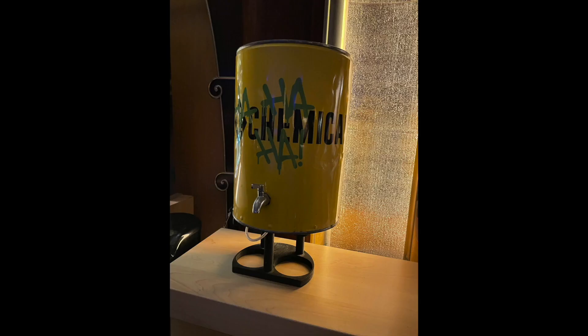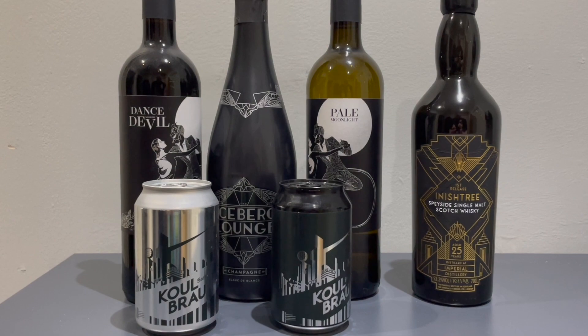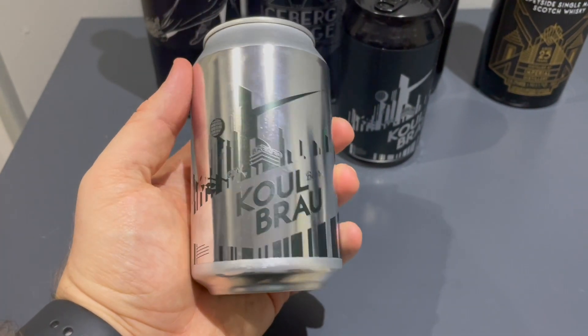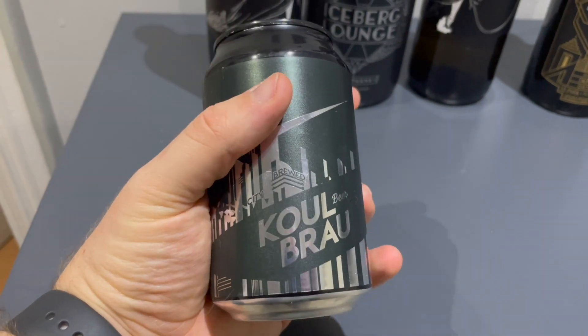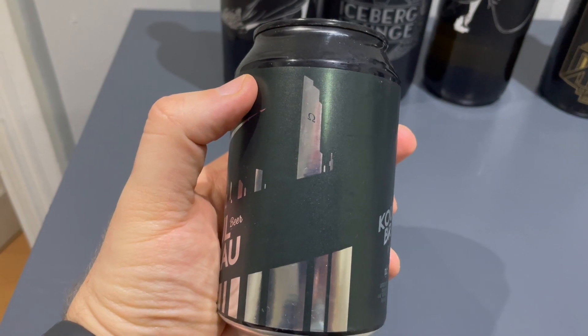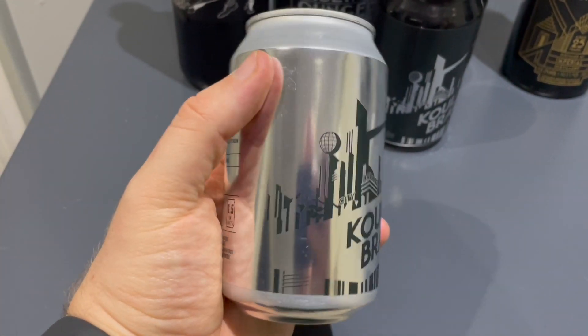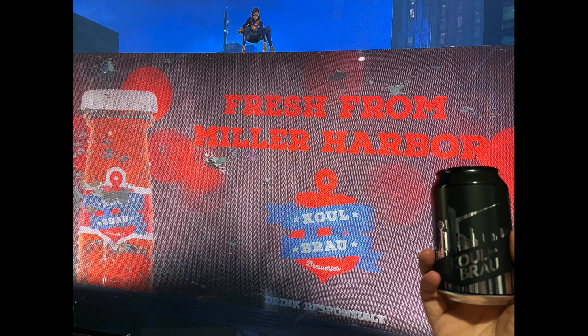One final thing I wanted to talk about that will be of interest to Batman fans is their Batman-themed drinks. They have beers, wines, champagne and even an extremely limited edition whiskey. First, we have the Cool Brow beers — one a light IPA and the other a dark lager. I don't drink beer; I'm actually more of a cider person. But my friends that do drink beer said that they were solid drinks. The brand is from DC Comics and is featured as an Easter egg in the recently released Gotham Knights video game, and I couldn't resist taking a picture of a billboard in the game with my drinks.